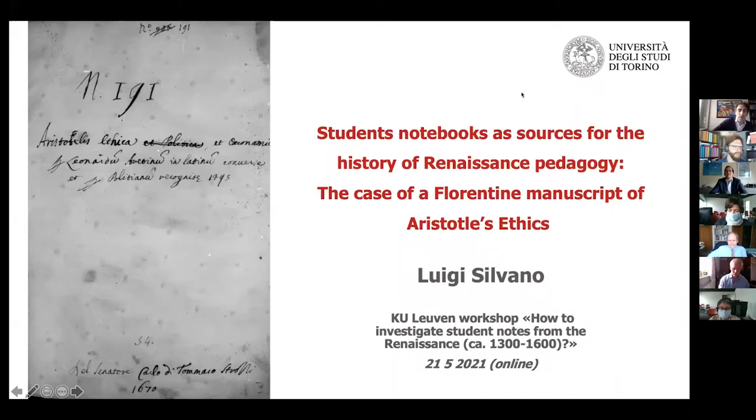Student Notebooks as Sources for the History of Renaissance Pedagogy. It's a topic that has been at the center of my studies for 15-20 years. I have more often than not worked on neglected sources, and these sources are either teacher's notebooks or student notebooks.